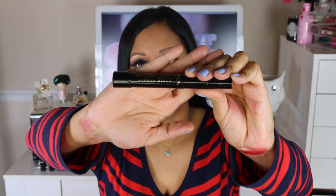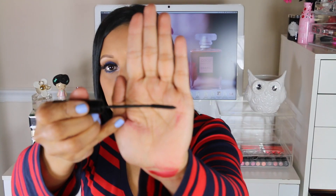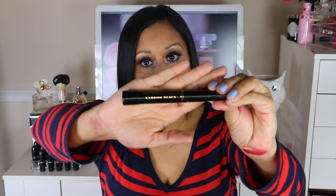My holy grail mascara is the L'Oreal Telescopic Carbon Black mascara. The wand is very flexible and does a great job separating lashes and making them look very full. It's a very dark black color, and the flexible wand even works great for separating bottom lashes. If you've never tried this mascara, you should definitely pick it up — it is amazing.